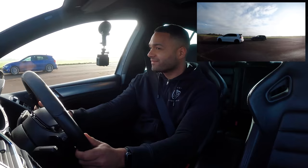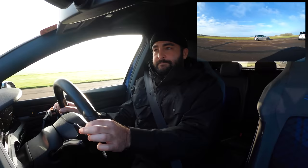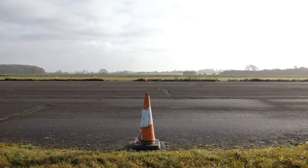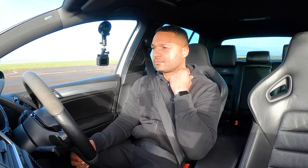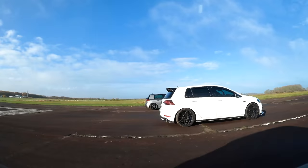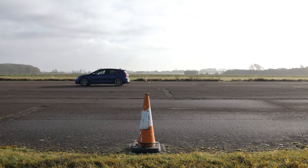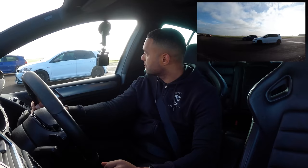They line up for roll race round two. This time Morgan beats the boys to the line, handing the Mk6 a free car length gap. The Mk8 once again comes in last, around a car and a half behind. It's one to the Mk6 and one to the Mk7 — they line back up for a decider.